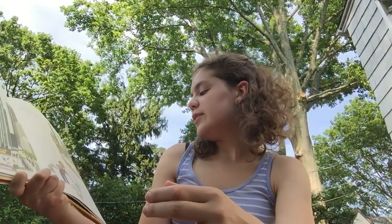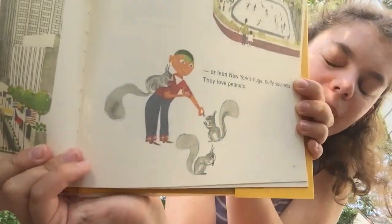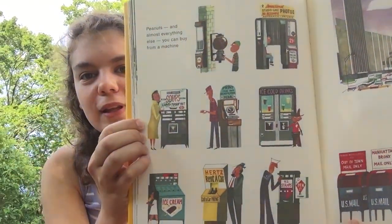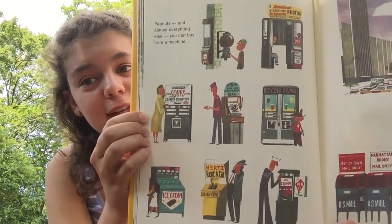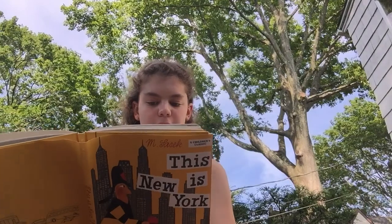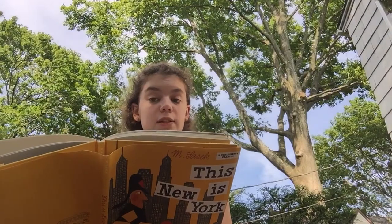You can also skate in Central Park, even in warm weather. Or you can feed New York's huge fluffy squirrels — they love peanuts. Although this book was written a while ago, you're not supposed to feed squirrels and pigeons anymore. Peanuts and almost everything else you can buy from a machine, even a pen. There are lots of different vending machines — photo booths, gumballs, soup, an ID, drinks, ice cream, and even rent a car.